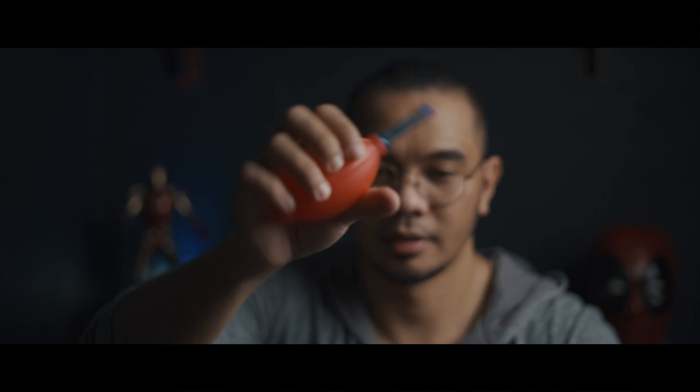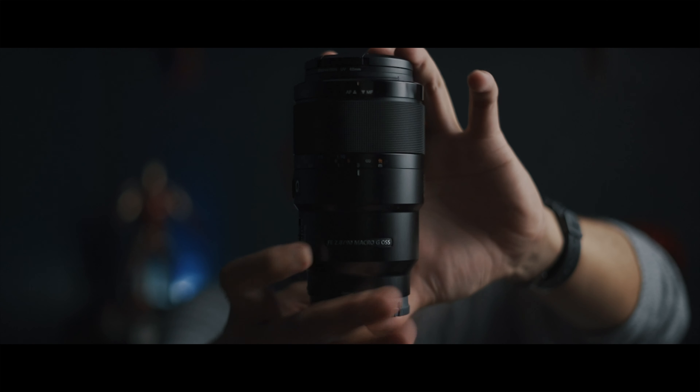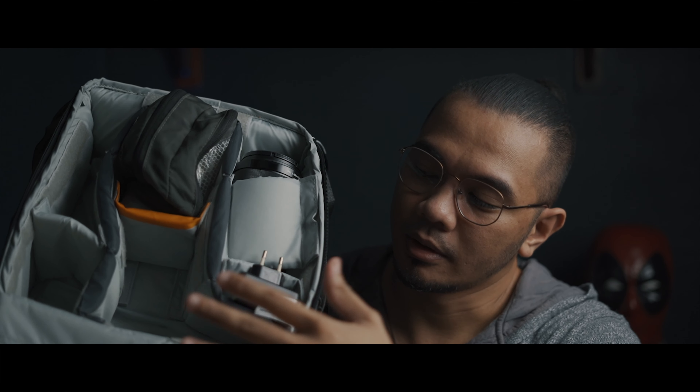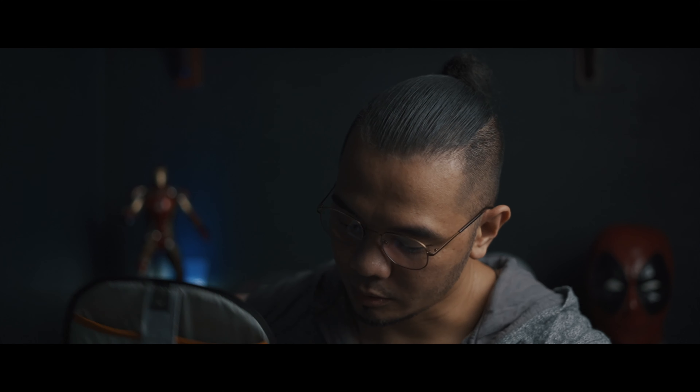I also have a Peak Design strap and a dust blower for the lens and camera — mirrorless cameras are prone to dust because the sensor is exposed, unlike DSLRs where you have the mirror in front. I also have my Rode Video Mic Go for recording audio. The last item in that compartment is my Sony 90mm macro lens, which I use for food photography and product photography. The main compartment houses my A7III with the 50mm 1.8 mounted on it.